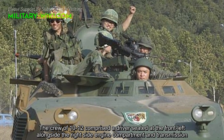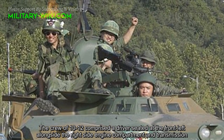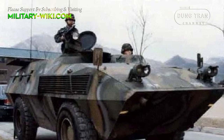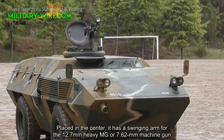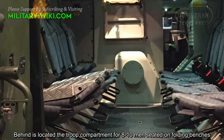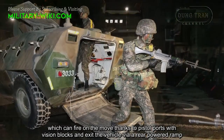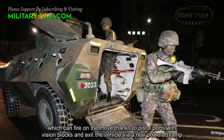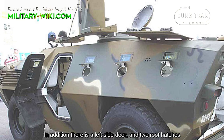The crew of 10 to 12 comprises a driver seated at the front-left alongside the right-side engine compartment and transmission, while the commander is seated behind in a cupola. Placed in the center, it has a swinging arm for the 12.7mm heavy machine gun or 7.62mm machine gun. Behind is the troop compartment for 8 to 10 men seated on folding benches, who can fire on the move thanks to firing ports with vision blocks and exit the vehicle via a rear powered ramp. In addition, there is a left-side door and two roof hatches.